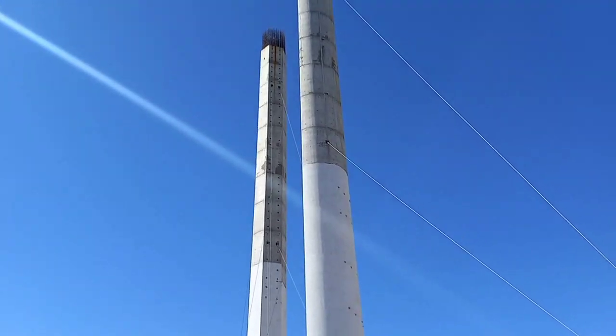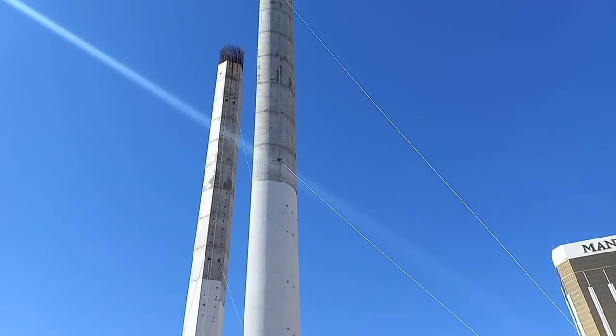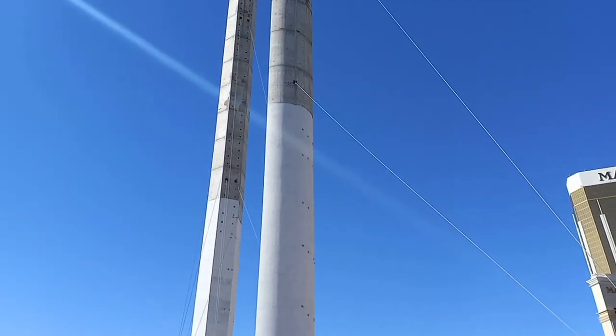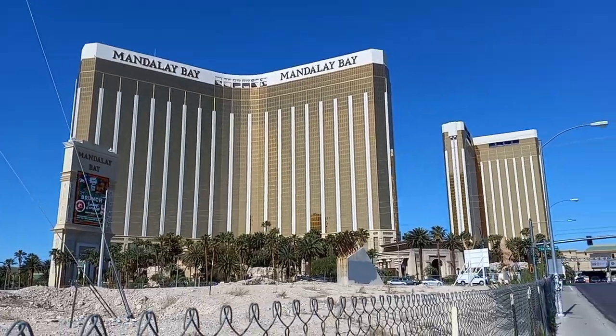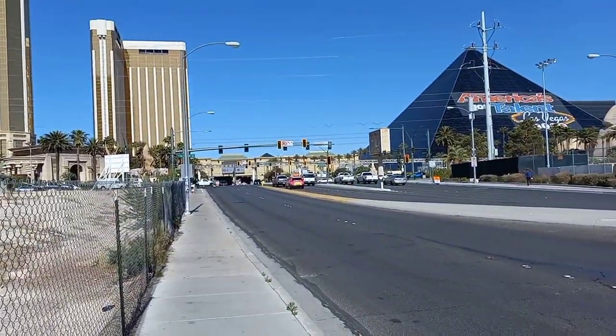Hello everybody, Lobo Frick here. Today I'm in Las Vegas, Nevada, taking a look at these pillars on the south end of the Las Vegas Strip. We're right across from Mandalay Bay — this road right here is Mandalay Bay Road.